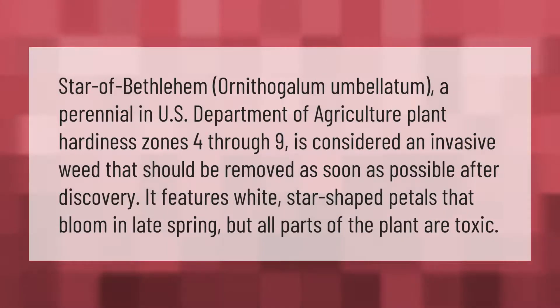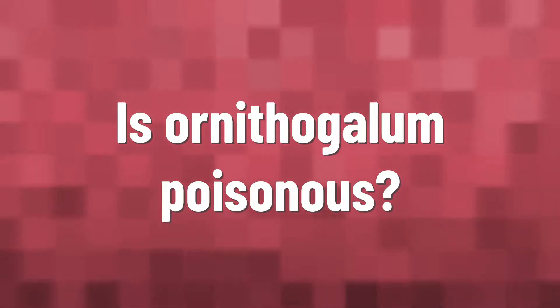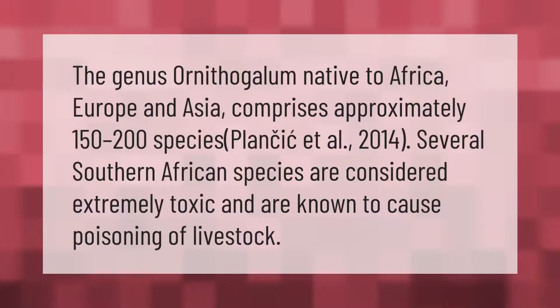Star of Bethlehem (Ornithogalum umbilatum), a perennial in U.S. Department of Agriculture plant hardiness zones four through nine, is considered an invasive weed that should be removed as soon as possible after discovery. It features white star-shaped petals that bloom in late spring, but all parts of the plant are toxic.